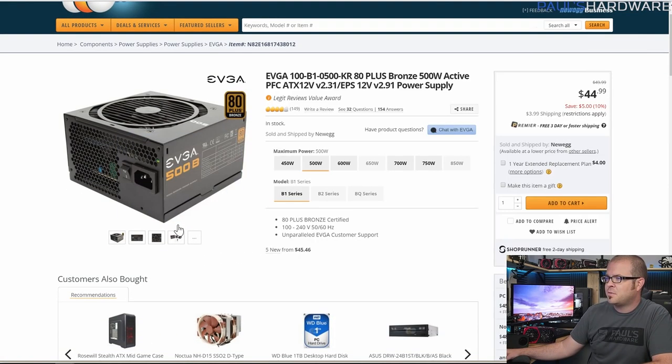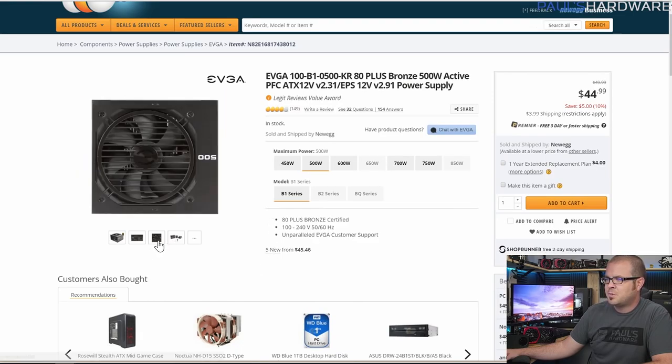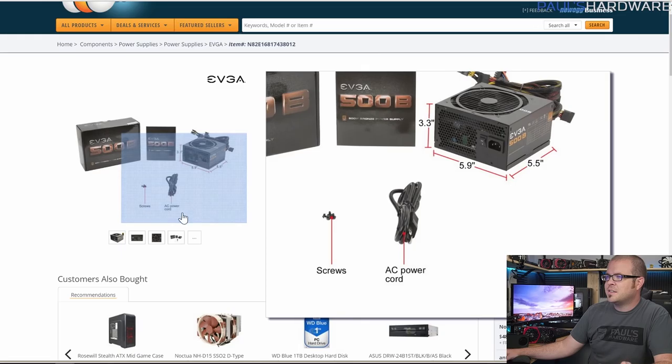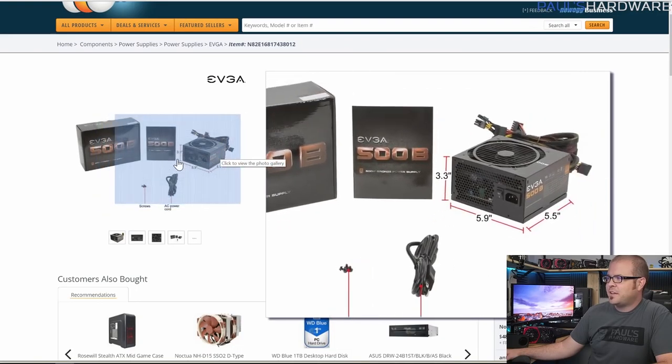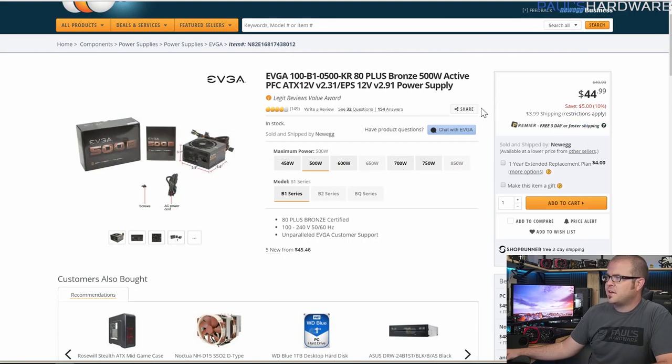Finally for power supply, I keep going back to EVGA because they seem to have a pretty decent stranglehold on good 80-plus bronze or better rated power supplies. This is not their Supernova series — avoid the Supernova NEX specifically as it's not well rated — but the other models from EVGA are pretty good. This one doesn't have very nice cabling, but it's a budget 500 watt 80-plus bronze power supply. Other options are out there if you want to spend a little more for better cabling.